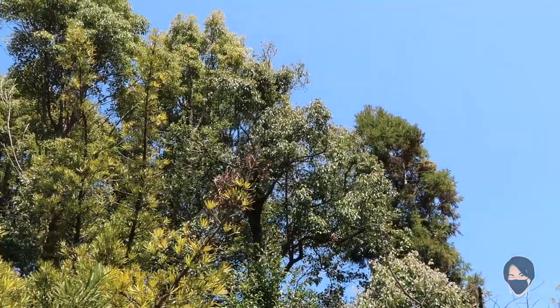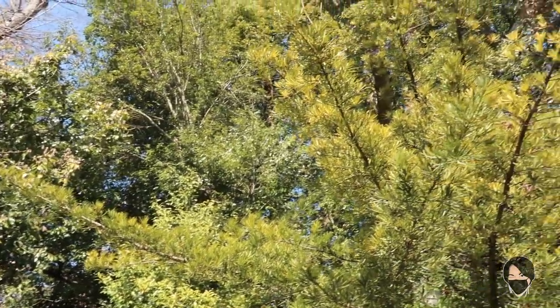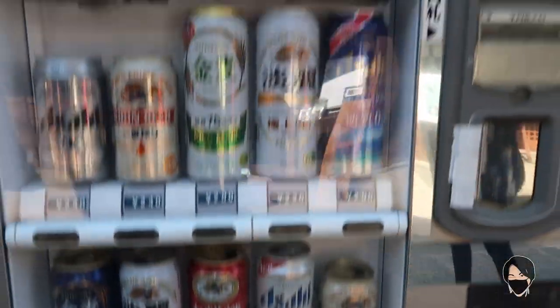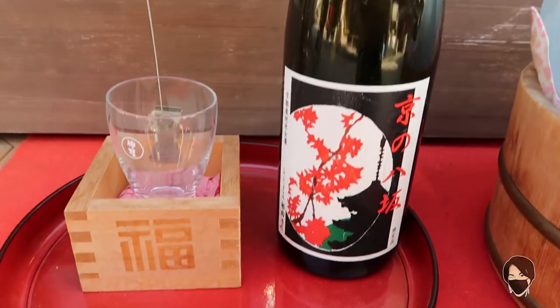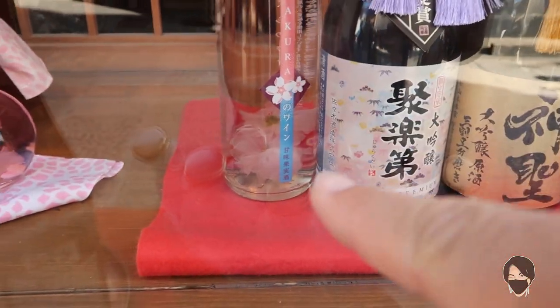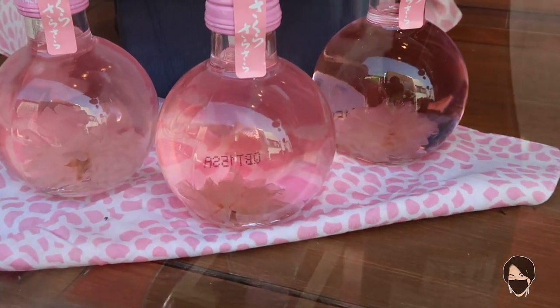Today the crows are really out in full force — they must be happy about Hanami season. It's actually quite legal to drink alcohol in the streets of Kyoto. That's why you'll see beers being sold here, as well as sake. Here you have sakura sake with little sakura blossoms inside the bottle.